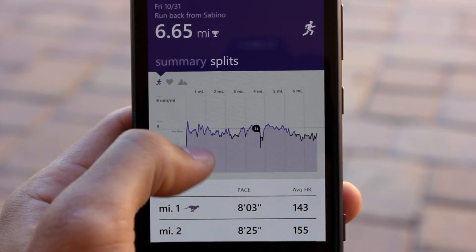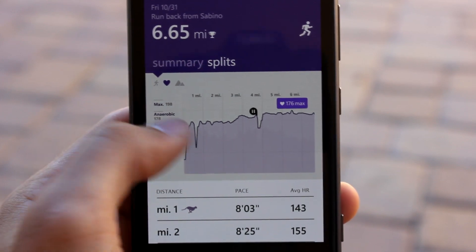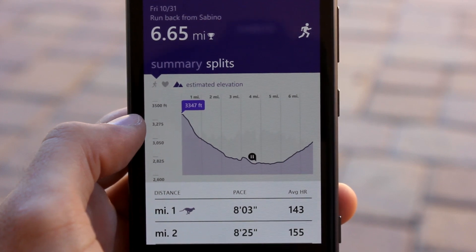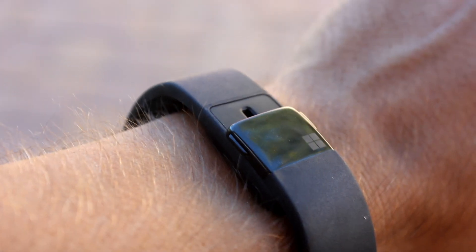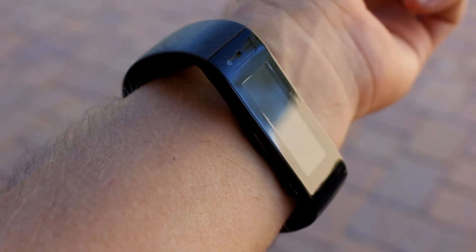On the band itself, you can only view some basic stats about your most recent run, making the app an essential component of the band. If the band sounds right for you, try one on at a Microsoft store to find the perfect size for your wrist. Stay tuned to WM Power User for our full review of the Microsoft Band.